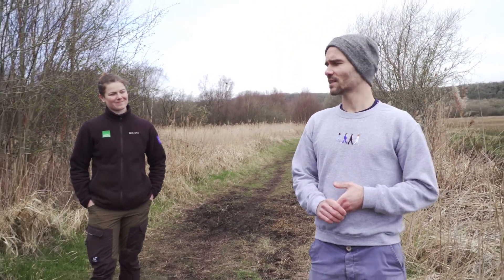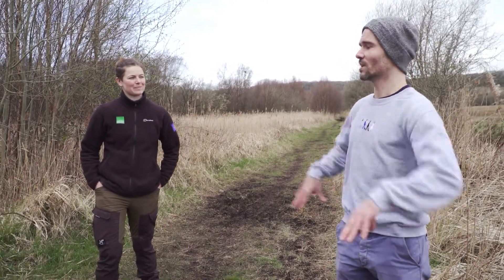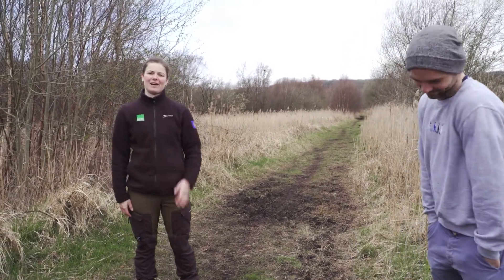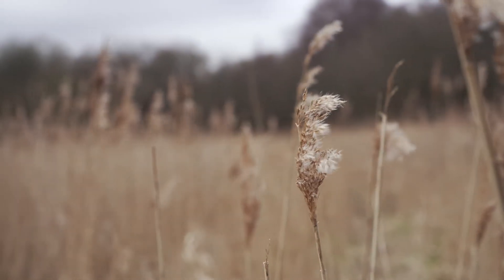I'm joined today by Louise from Natural England. Can you just tell us a little bit about yourself and why we are currently in the Gordano Valley? My name is Louise Trenumann and I'm a Nature Reserve Manager in the Somerset National Nature Reserves team for Natural England.